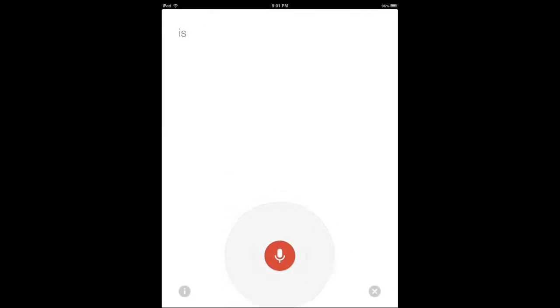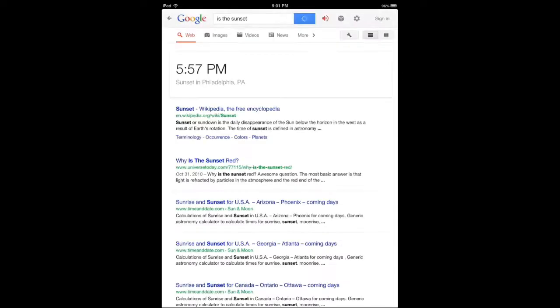[Query: "When is the sunset?"] The sun will set at 5:57 p.m.